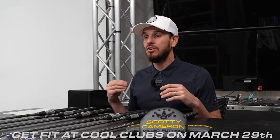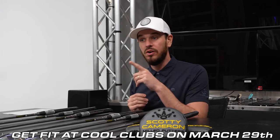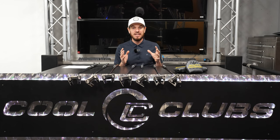Titleist and Scotty Cameron are dropping a new line of Phantom putters for 2024. These things are really good looking putters. I've not been a mallet player for very long, but these mallets are really, really good looking. Today is their embargo date and they're officially going to be allowed in your bag on March 29th. Make sure you come to Cool Clubs and get fit for the model — don't just buy a putter off the rack. The putter is the one that's going to change the score the quickest for you. Make sure you get fit.